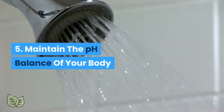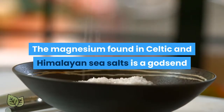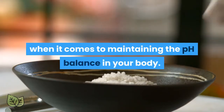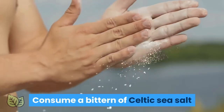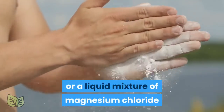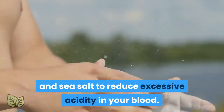5. Maintain the pH Balance of Your Body. The magnesium found in Celtic and Himalayan sea salts is a godsend when it comes to maintaining the pH balance in your body. Consume a bittern of Celtic sea salt or a liquid mixture of magnesium chloride and sea salt to reduce excessive acidity in your blood.